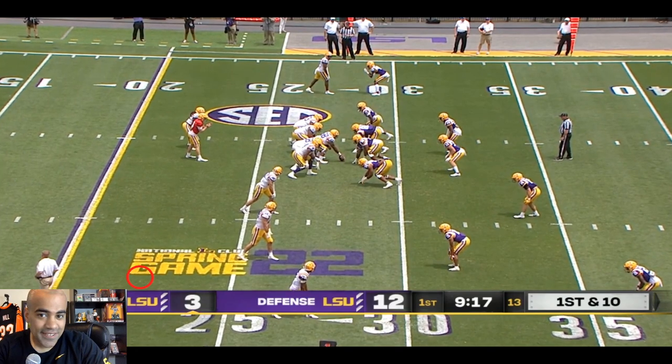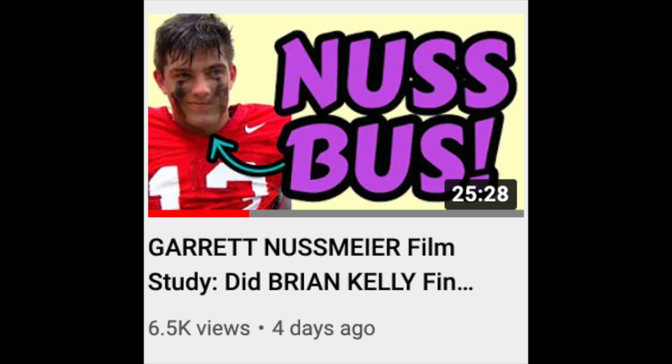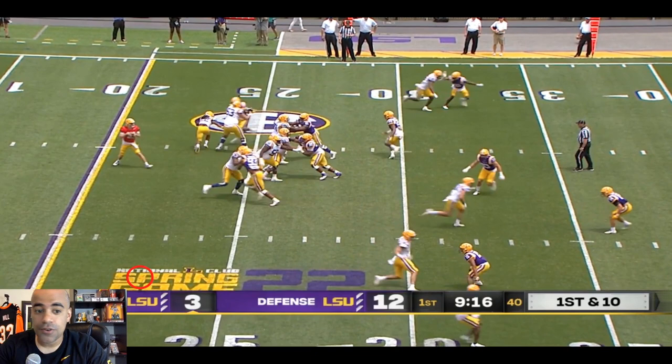Let's go! It's time to talk about Walker Howard. We've done the other three quarterbacks already — I'll link all those film studies down below. So let's talk about potentially the future quarterback of LSU.